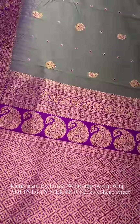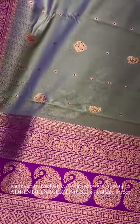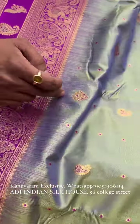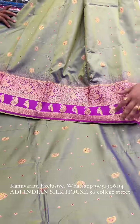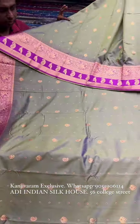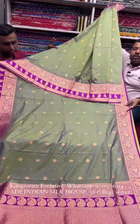We have traditional weaving with figure motifs — a very unique design. We also have a pastel color today with a beautiful pastel painting design on this Kanjivaram.